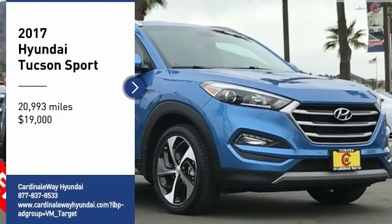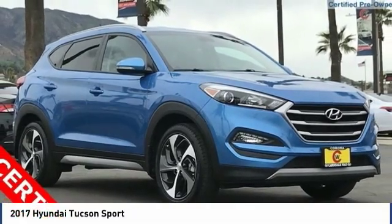Looking for the right vehicle? Check out the 2017 Hyundai Tucson.